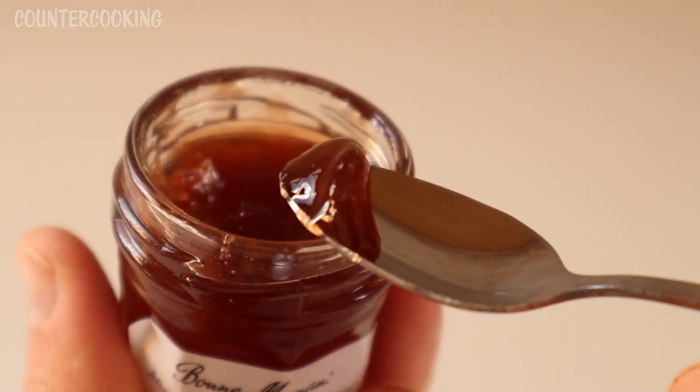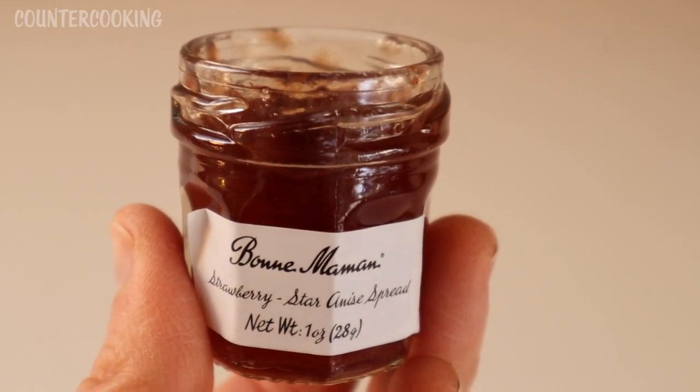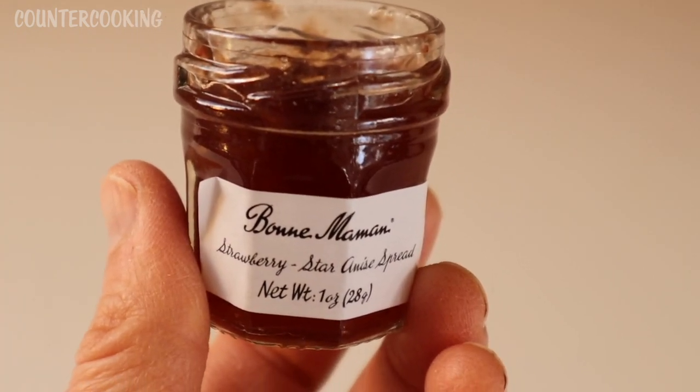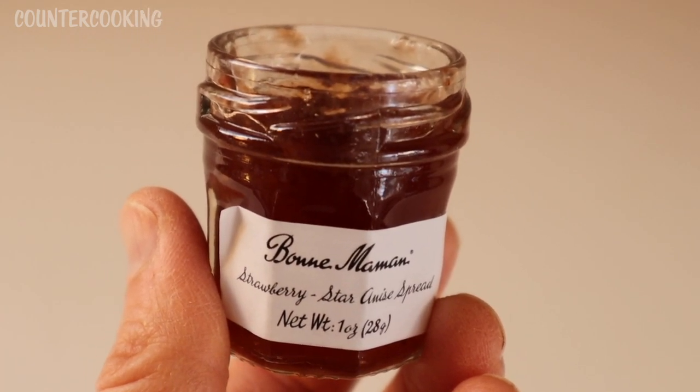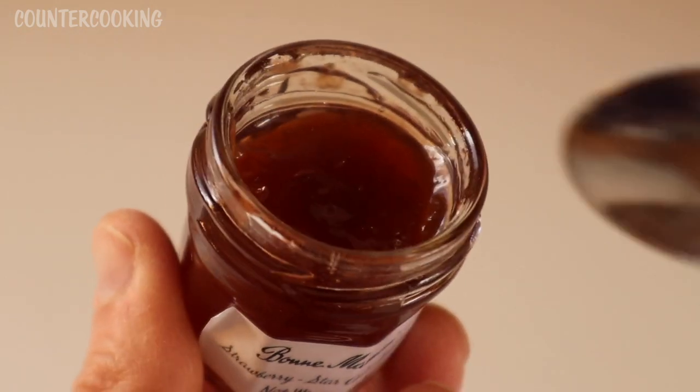This one is very thick. This is really nice. It's not like a super bright strawberry flavor. And to be honest, I don't really know what star anise tastes like on its own. I know I've had it before, but I don't know if it's a flavor I'd be able to easily recognize.